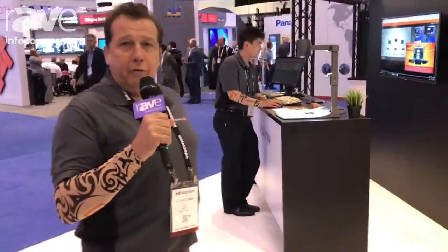For more information you can go to www.winnov.com.